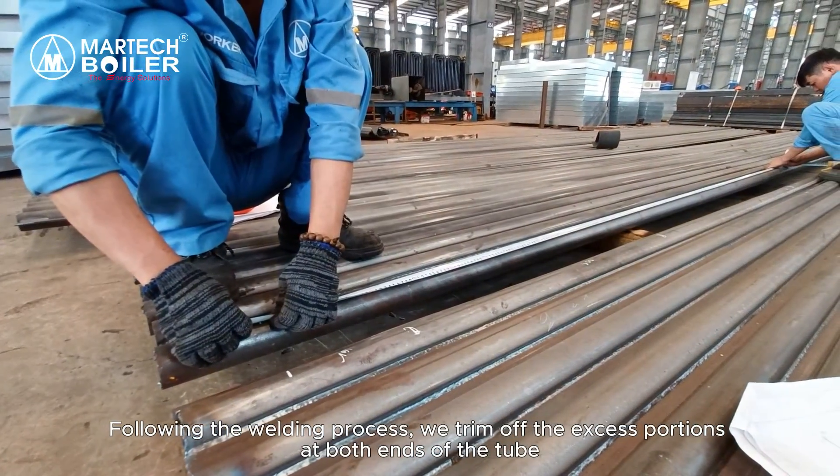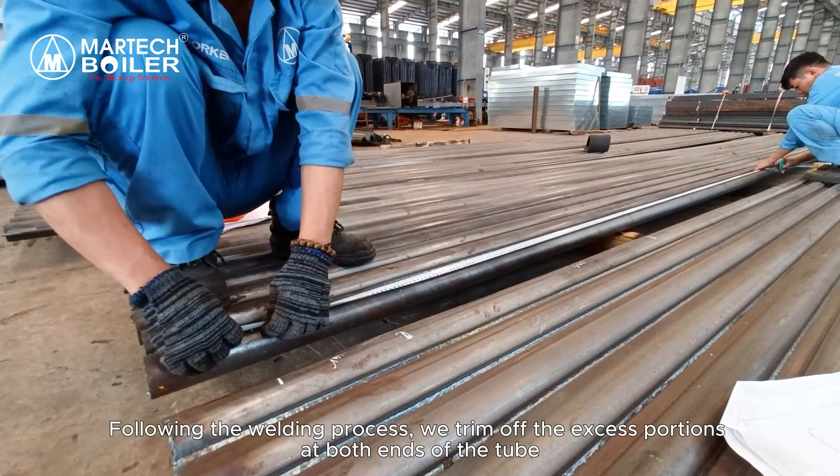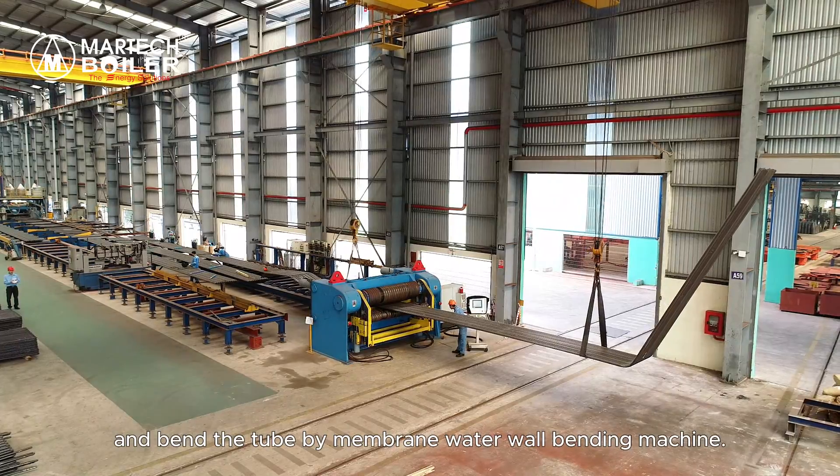Following the welding process, we trim off the excess portions at both ends of the tube and bend the tube by bending machine.